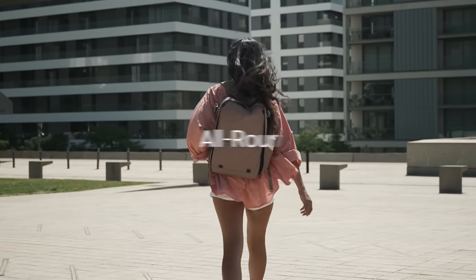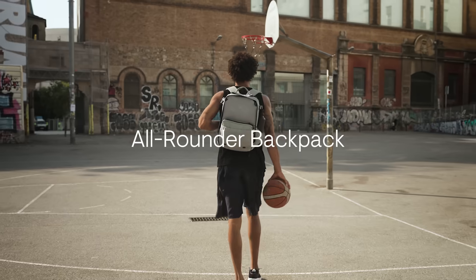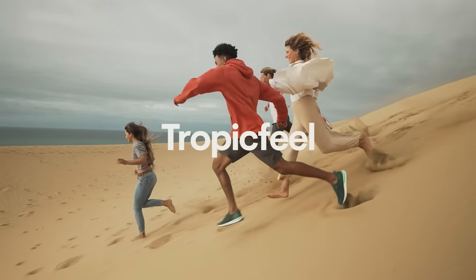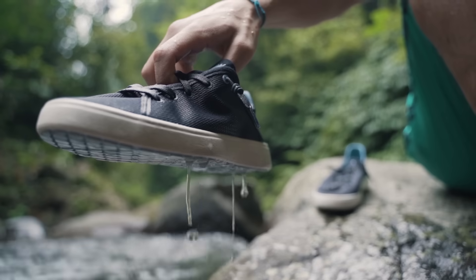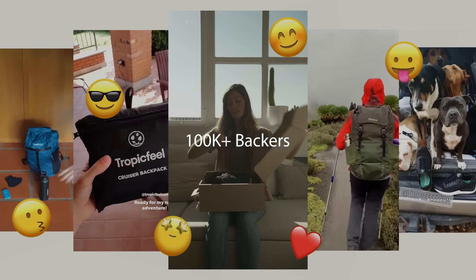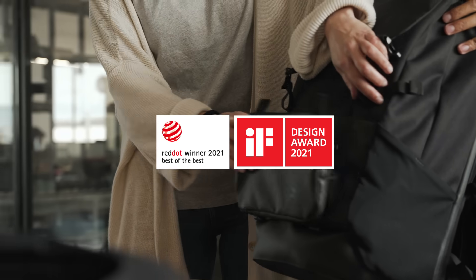This is Nest, the all-rounder backpack adventurers have been asking for. We are TropicFeel, the travel gear brand for modern-day travelers. After three record-breaking campaigns, over 100,000 backers delivered, and receiving the highest level of design recognition, we are stoked to be back.